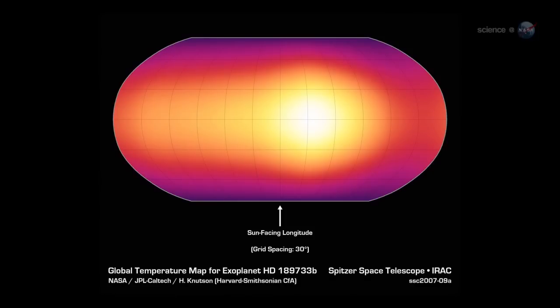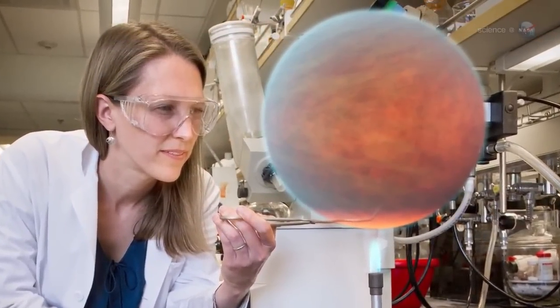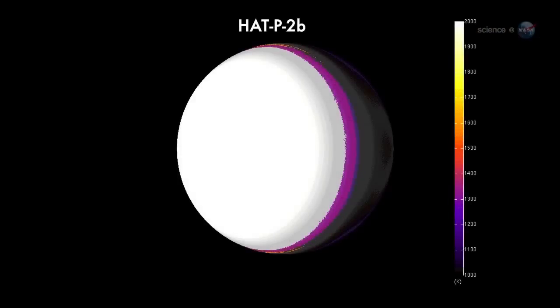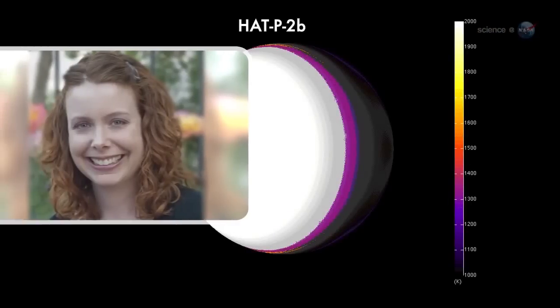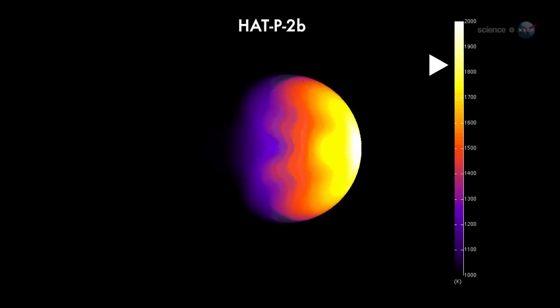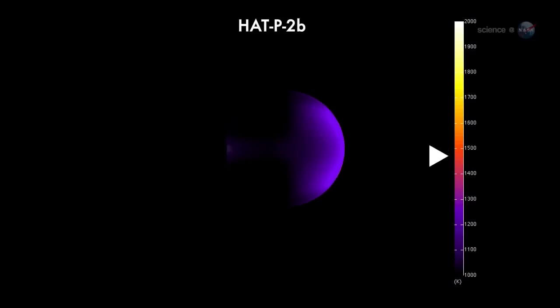NASA's Spitzer Space Telescope is the only infrared observatory with the sensitivity to do this work. Since Knudsen kick-started the research in 2007, nearly a dozen Hot Jupiters have been mapped by astronomers using Spitzer. The most recent study, led by Nicole Lewis of MIT, shows a gas giant named Hat P2b. We can see daytime temperatures as high as 2400 Kelvin, says Lewis, while the night side drops below 1200 Kelvin. Even at night, she marvels, this planet is ten times hotter than Jupiter.